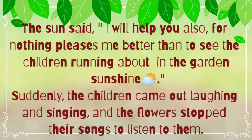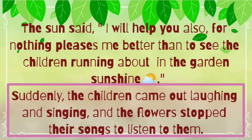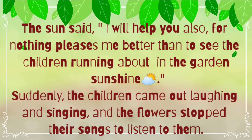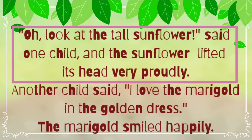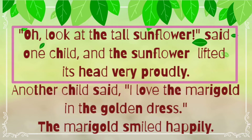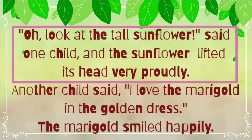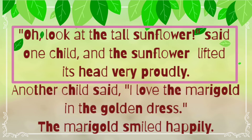Suddenly, the children came out laughing and singing, and the flowers stopped their song to listen to them. Suddenly means achanak se — they stopped singing just to listen to the voice of the children. One child said, 'Oh, look at the tall sunflower!' And the sunflower lifted its head very proudly. Lift means to raise — like when we all feel proud, we lift our head.